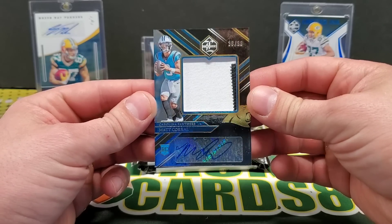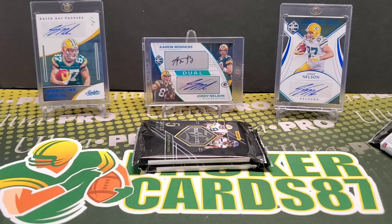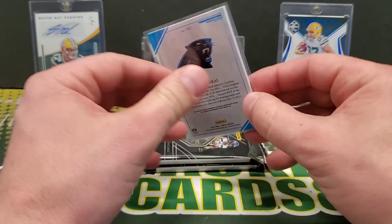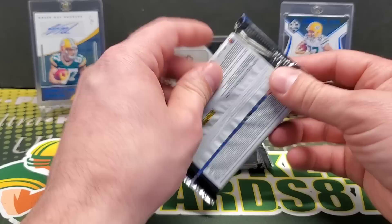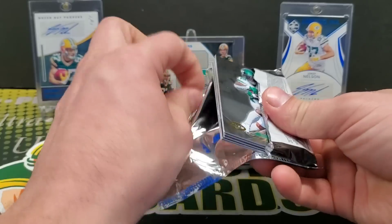36 out of 99 RPA — not too bad. This guy is still a big question mark because of the Lisfranc injury, but sweet — heck yeah, that works. I'm digging on the base cards; I thought they were just going to be the same old white stock, nothing special.